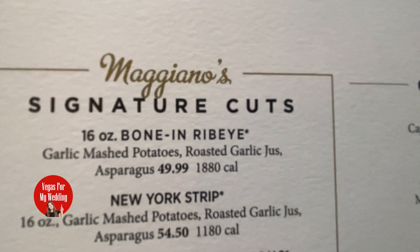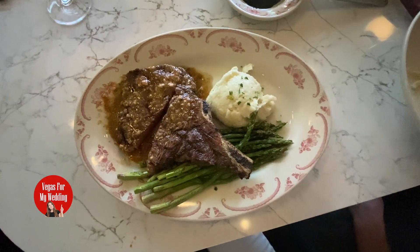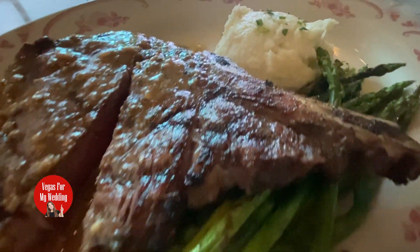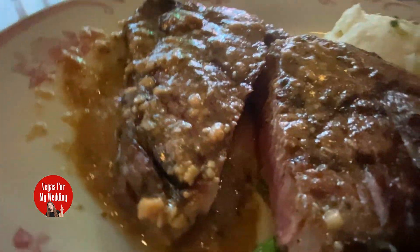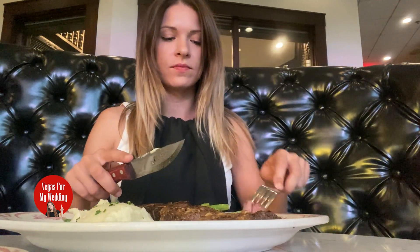I hope you saved room, because here comes the main event — the bone-in ribeye. And let me tell you, this steak is massive, juicy, tender, and cooked to perfection. They serve it with garlic mashed potatoes and asparagus, which are the perfect companions. The garlic in the potatoes adds a creamy, rich flavor, while the asparagus gives that fresh, crisp bite. This dish is indulgence on a plate, and it's worth every bite.